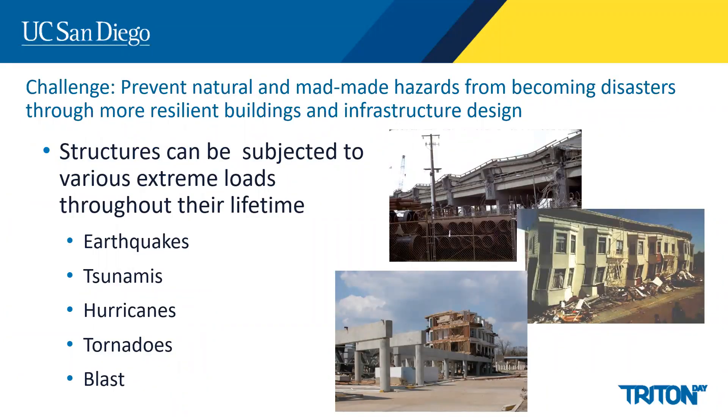A major challenge in designing the built environment is making structures resilient to extreme events. We teach courses on how to make structures more resilient so that communities can quickly recover following a major hazard. Historically, a strength of the department has been in earthquake engineering; however, we do consider other hazards such as tsunamis, hurricanes, tornadoes, and blasts.